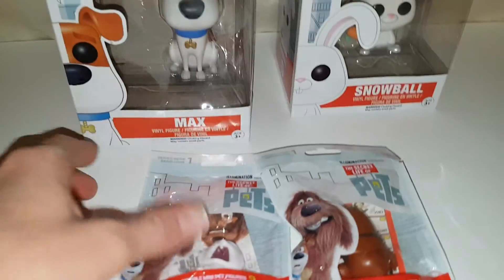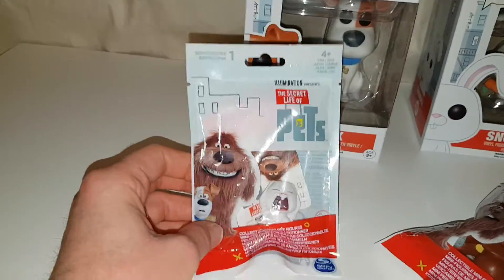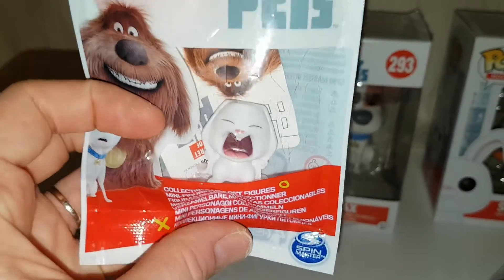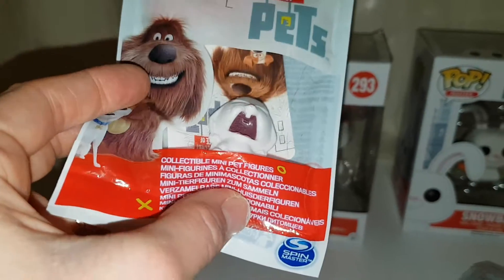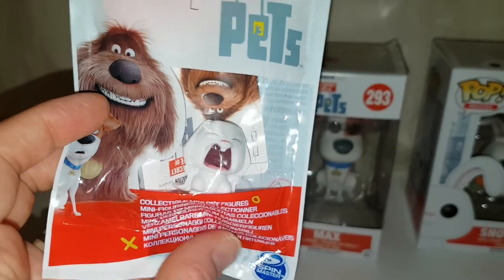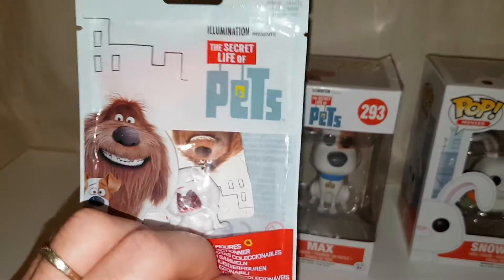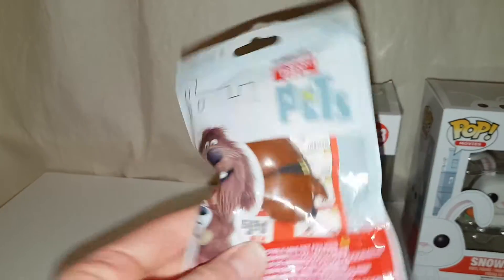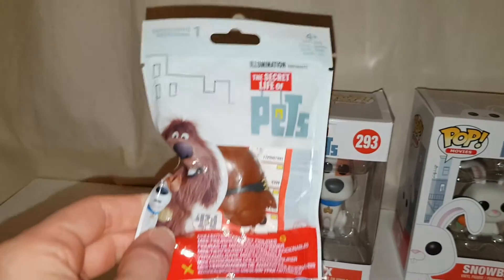I found these at Toys R Us and then in John Lewis. I was looking for the blind bags but I didn't have any luck, but then I found these and I found upset Snowball in what looked like a blind bag — but it's not a blind bag, it's an open bag because you can see them. They're collectible mini pet figures, it's so cool. These were $1.99 in Toys R Us — really awesome. I also got Duke because Duke is so cute, I love Duke, he's really cool in the film.